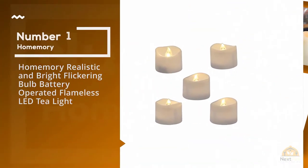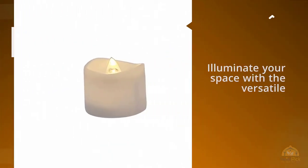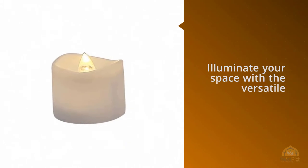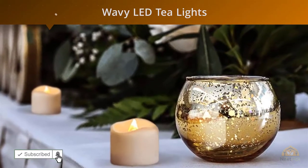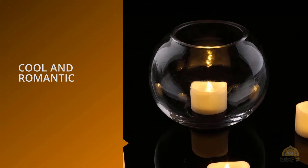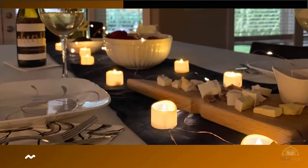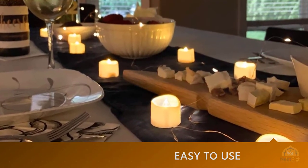Number 1. Most popular. Home Memory realistic and bright flickering bulb battery operated flameless LED tea light. Illuminate your space with the versatile and economical set of 12 Home Memory wavy LED tea lights with warm white light. This set of 12 small tea lights can be used in votive jars, table settings, wall sconces, jack-o'-lanterns and more. Buy additional sets for mass use.